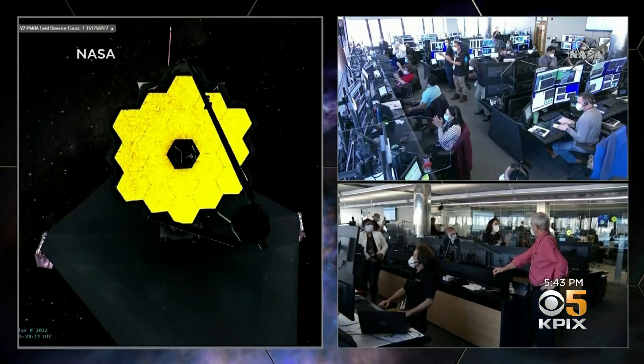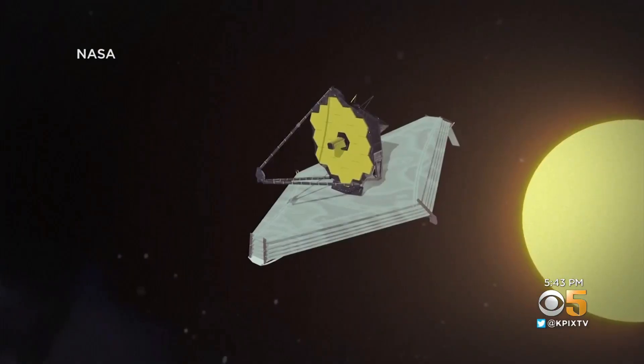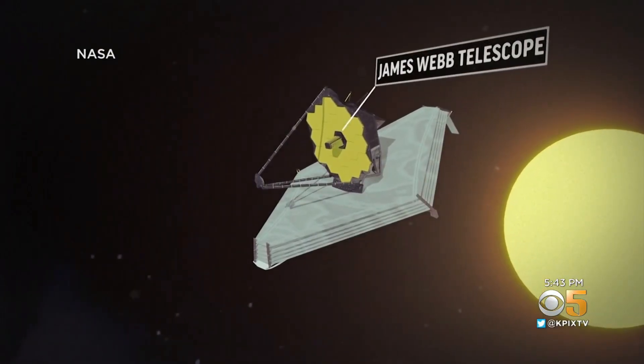The James Webb telescope launched from South America last month. Its final destination: one million miles from Earth — roughly four times further than the moon.